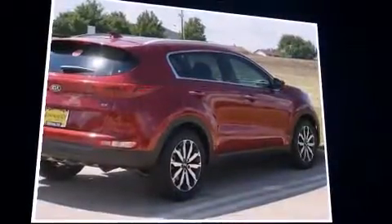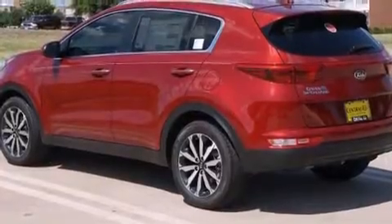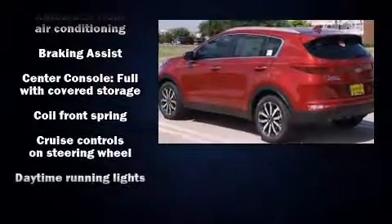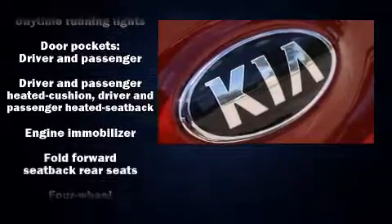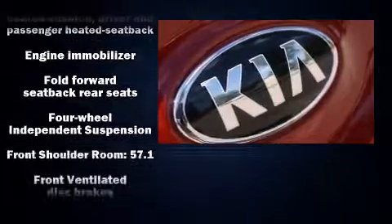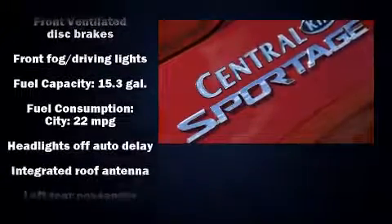Kia prioritized fit and finish, as evidenced by a tachometer, variably intermittent wipers, heated seats, power door mirrors, and heated door mirrors, and much more. Features such as automatic climate control and leather upholstery prove that economical transportation does not need to be sparsely equipped.